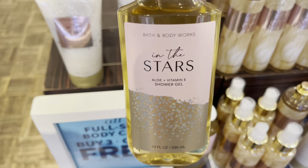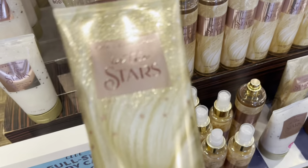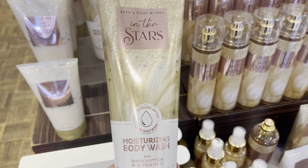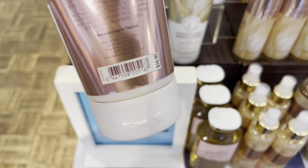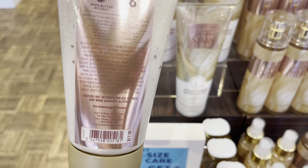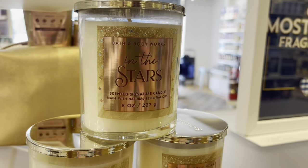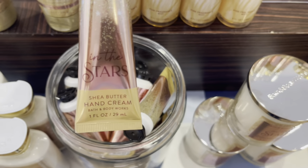I am at the Carmichael location, and they have In the Stars. I don't think I saw In the Stars yesterday — I think they just brought this collection out today. I like the packaging, but I think I prefer the older packaging better. However, this one is still really nice. And we get In the Stars in the Signature Single Wig, which is pretty awesome, so I can't wait to get one of those.